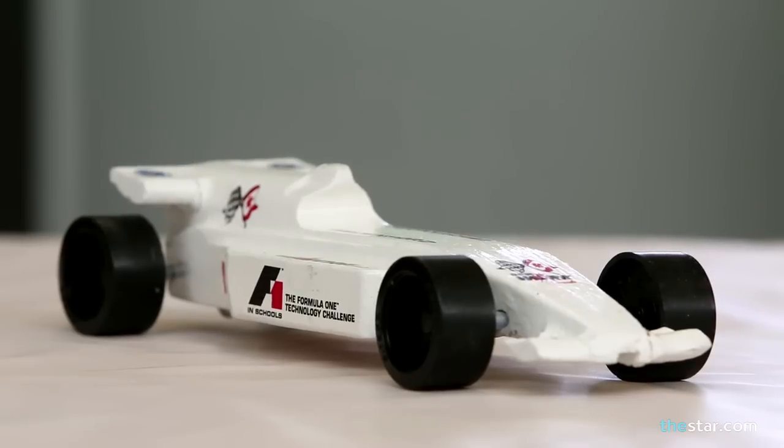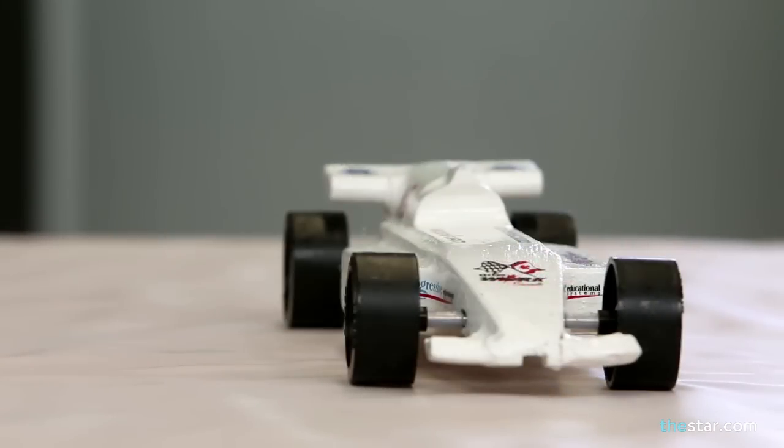F1 in Schools is a competition where students design a 1/20th scale Formula 1 racing car using 3D modeling software like SolidWorks. They design that car and run it through computational fluid dynamics.